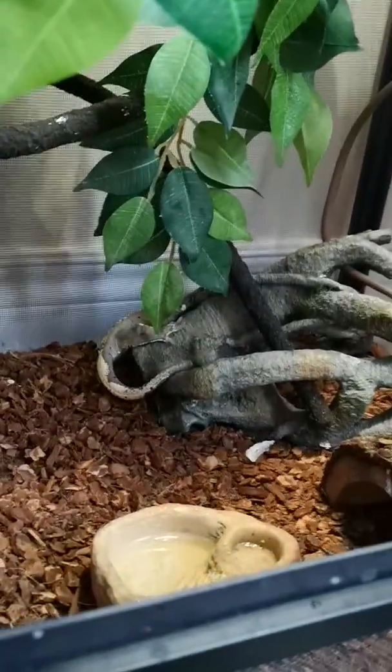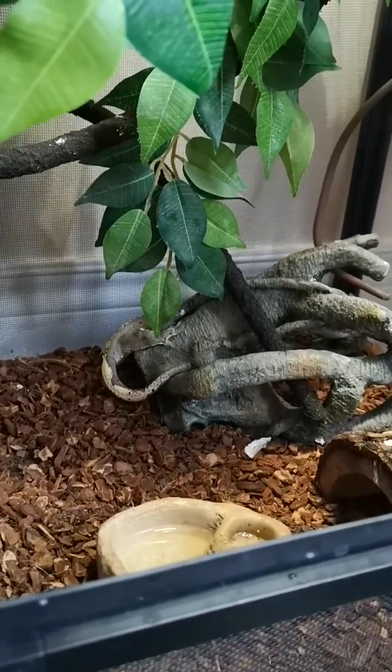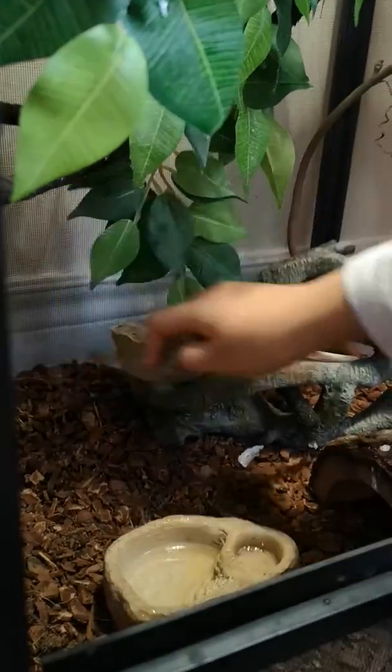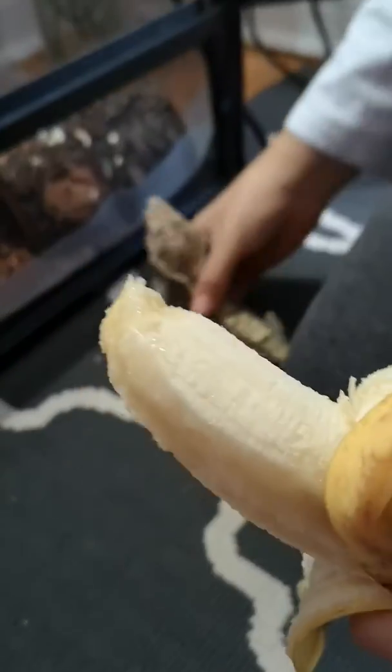Hello. Dinner time. Wow, seems he likes it.